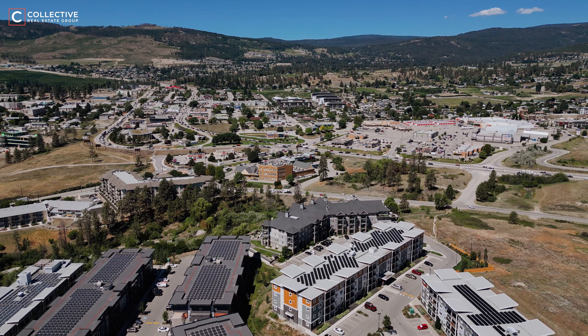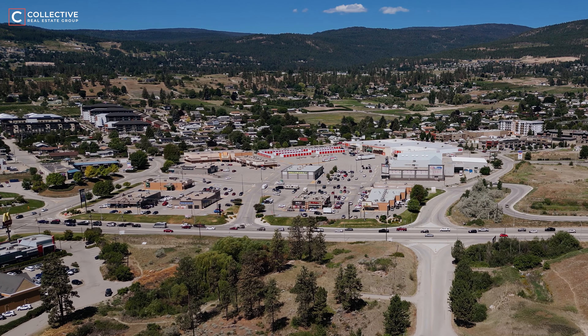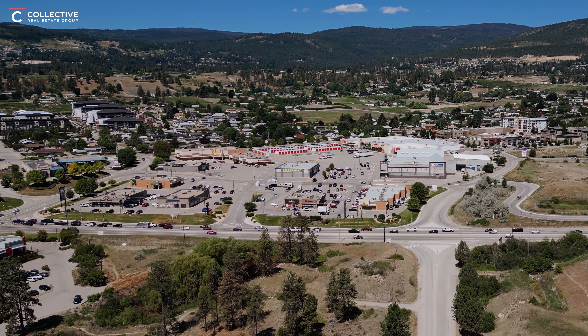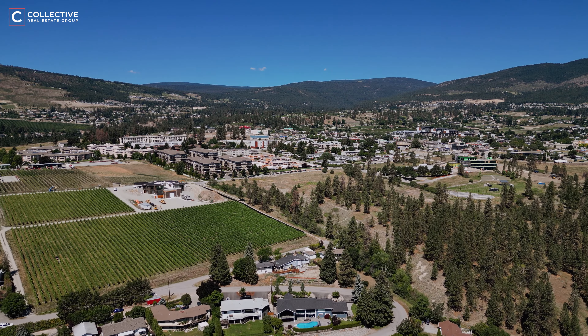Now let's talk about this condo's unbeatable central location. Just a stone's throw away, you'll find an array of prominent establishments such as Winners, HomeSense, Canadian Tire, and Home Depot, as well as an abundance of restaurants, grocers, convenient drive-thrus, and banks.